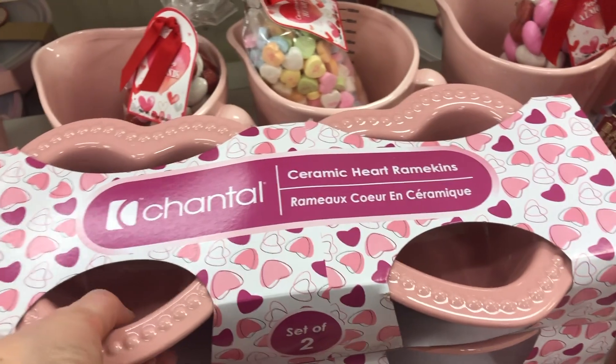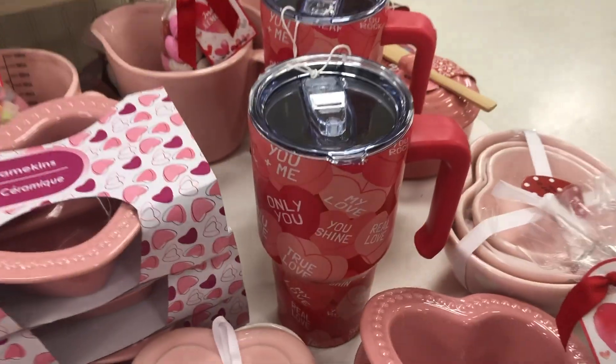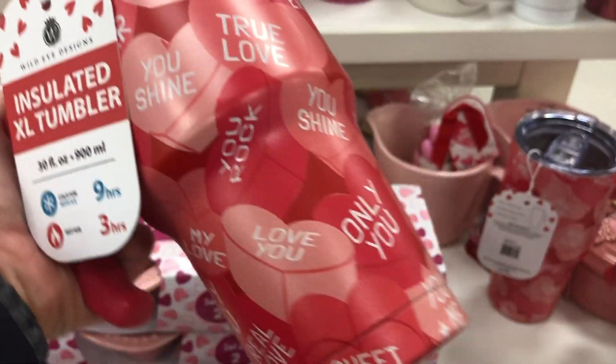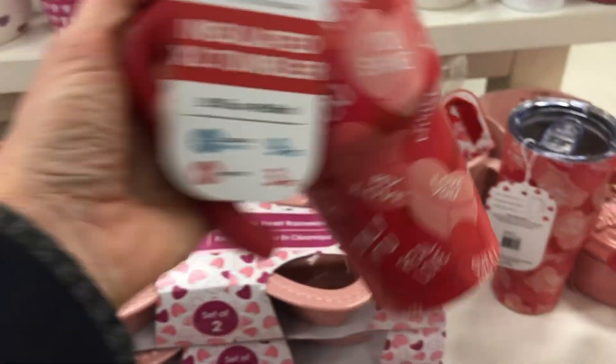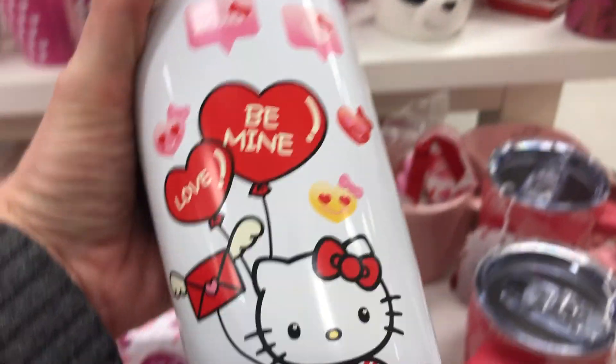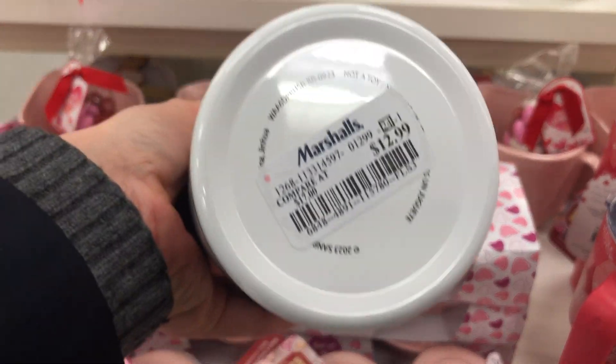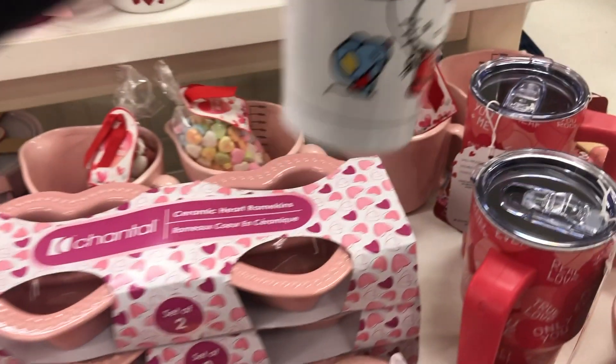This one has a set of two for $7.99. And look at this one — I like this one, how cute — $14.99 though. Oh, and they have a Hello Kitty one! Oh, that's so cute, $12.99 for that one.